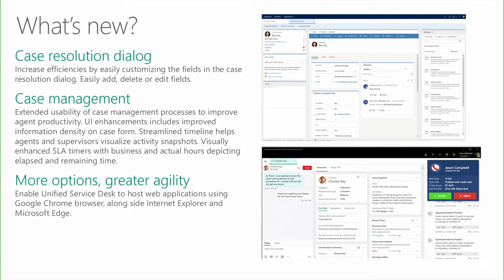Based on feedback from customers, we've invested in enhancing usability of case management processes to improve agent productivity. Enhancements include case form UI improvements for better information density, and SLA timers that show remaining time in two modes: business hours and actual hours. We're also enabling Google Chrome browser to host web applications in the Unified Service Desk. Customers can select Chrome as a hosting type for the organization, or side by side with Internet Explorer and Microsoft Edge.